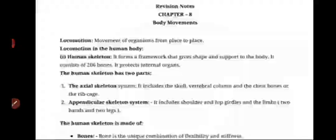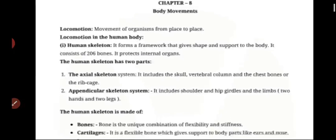Pleasant morning children. I hope you are all safe and good. Today we are going to recall chapter 8 and 9. The important points I have listed here we will recall one by one. First, chapter 8: body movements.